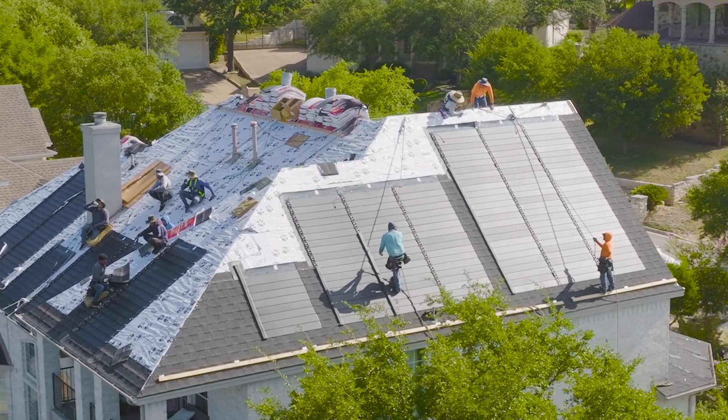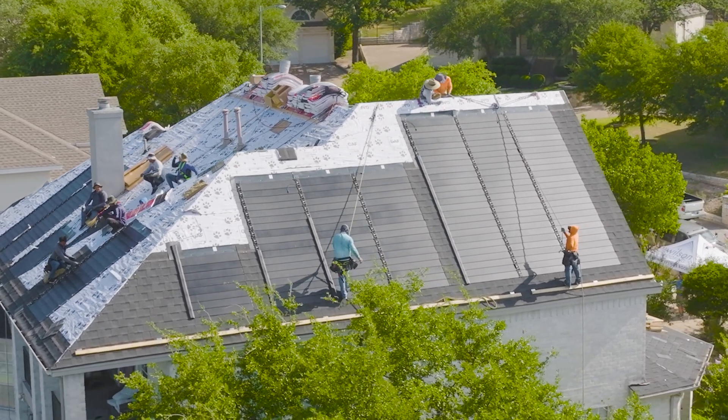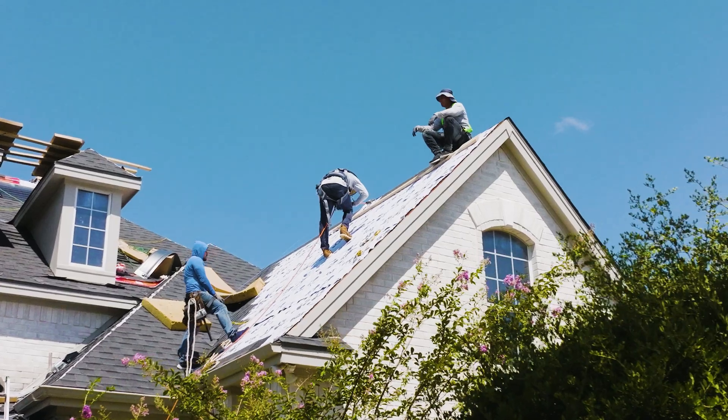Wilson Roofing is a GAF certified contractor, which means your new solar roof is installed by experienced roofers that can offer a comprehensive warranty covering both the roof and solar components.